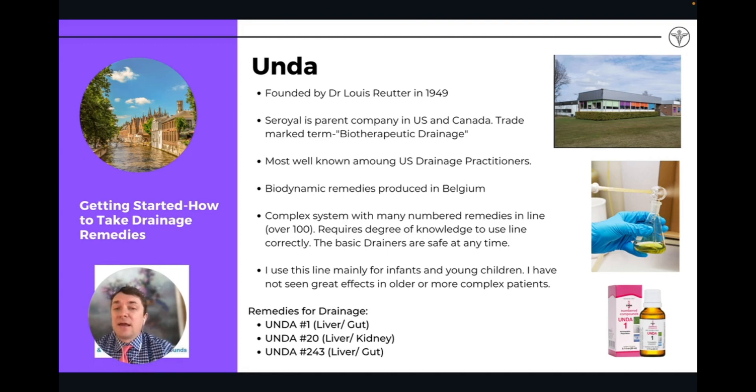The ingredients for Unda remedies are grown in a biodynamic, very organic fashion, which is great. It's a little bit complex — there are a lot of remedies in the Unda line. I find it a little bit clunky and hard to use; it's not as straightforward as some of the other companies. But people who use them love them and have really great success with them. I tend to use them more for infants and young children and have had success there.